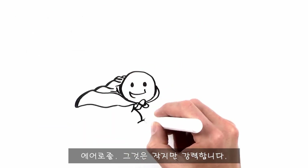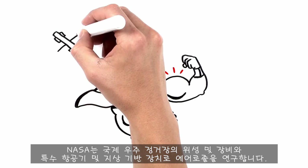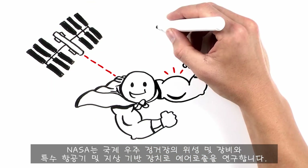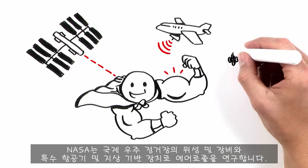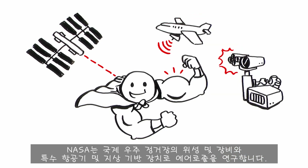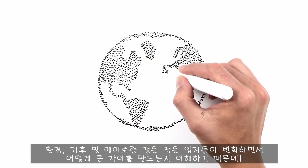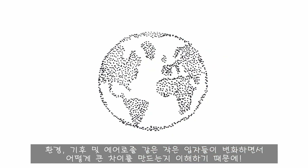Aerosols — they're tiny, they're powerful. NASA studies them with satellites and instruments on the International Space Station, and with specialized aircraft and ground-based devices. Because when it comes to understanding our environment, our climate, and how it's all changing, little particles make a big difference.